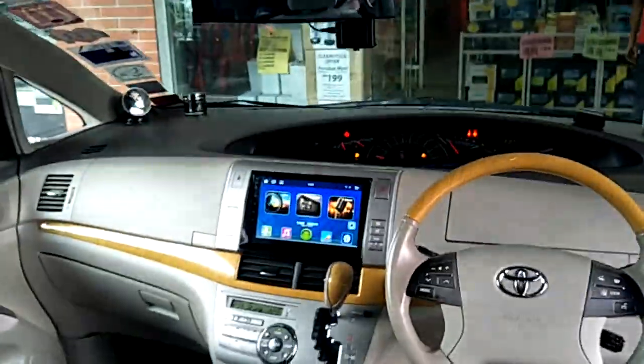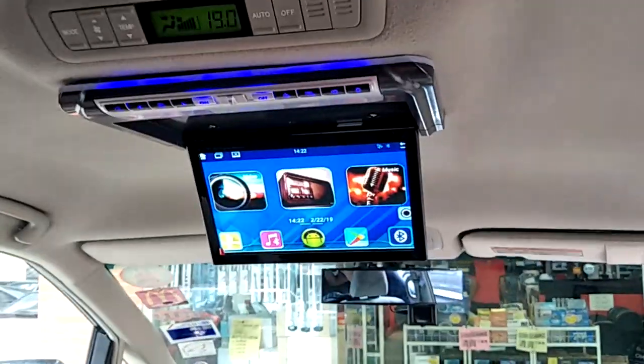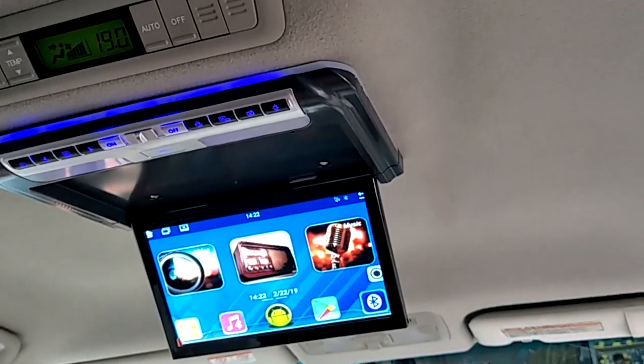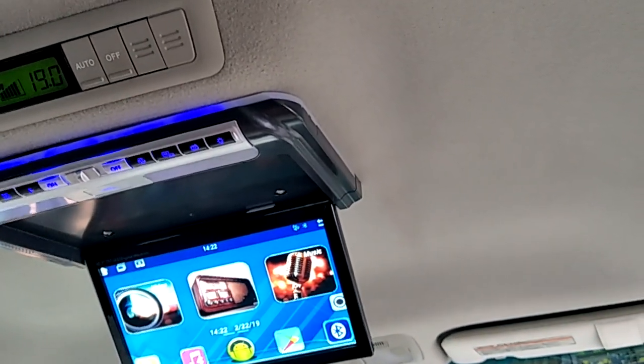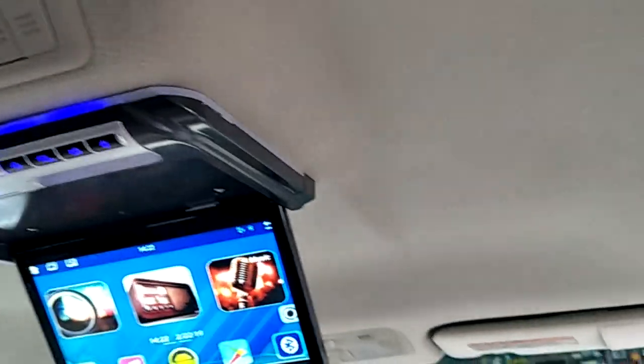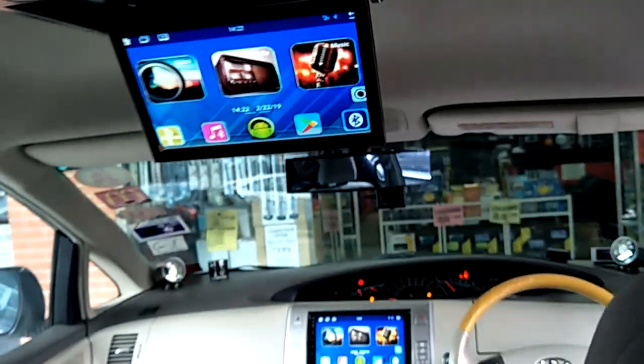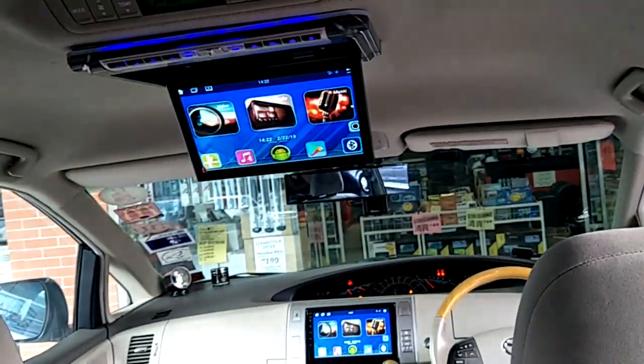The player has a video output and can connect with a roof monitor. This is the Convex 10.1-inch CV-960 HD ultra slim roof monitor, fully compatible with the head unit.